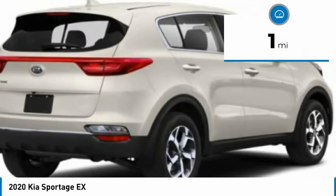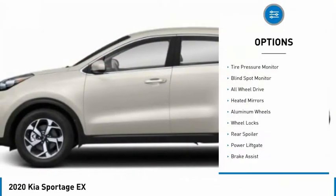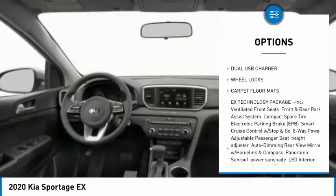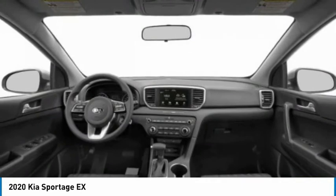This vehicle has less than 100 miles. Here are some of this vehicle's great options: tire pressure monitor, blind spot monitor, all-wheel drive, heated mirrors, aluminum wheels, wheel locks, rear spoiler, power lift gate, brake assist, and traction control.